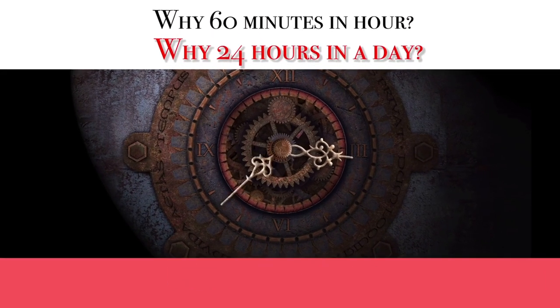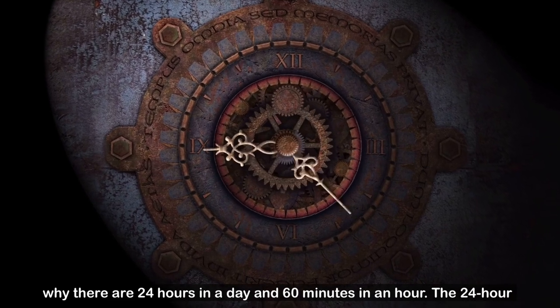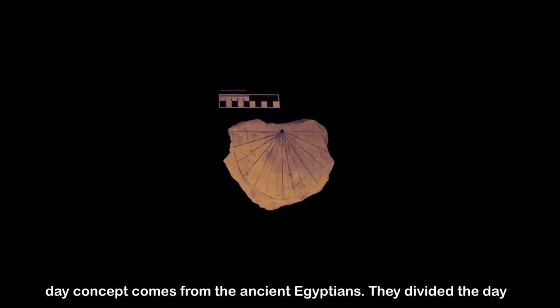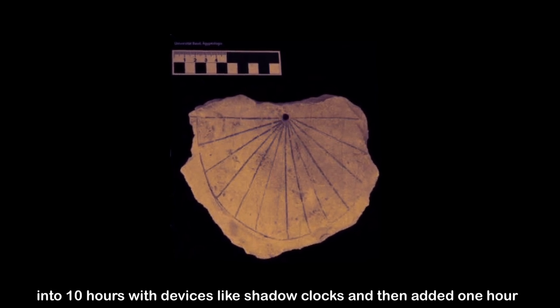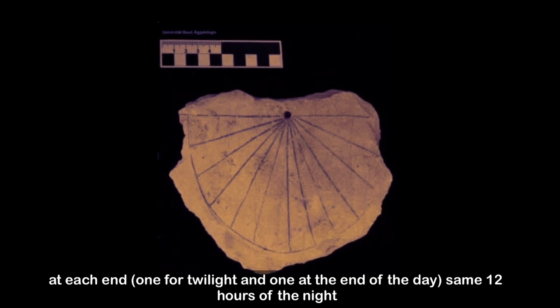Why There Are 24 Hours in a Day and 60 Minutes in an Hour — The 24-hour day concept comes from the ancient Egyptians. They divided the day into 10 hours with devices like shadow clocks, and then added one hour at each end: one for twilight and one at the end of the day. The same concept they applied for the night.